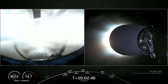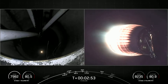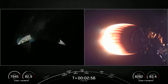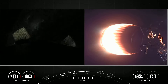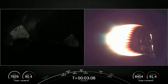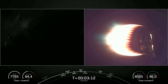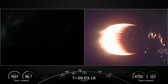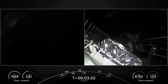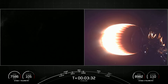And there we had MECO and stage separation. On your right-hand screen you could see the MVac engine igniting — separation confirmed. Vehicles are on nominal trajectories, and we heard confirmation of fairing deploy. That marks the fifth flight for one of the fairing halves and the fourth flight for the other fairing half, and we will attempt to recover both fairing halves again to use on a future launch.